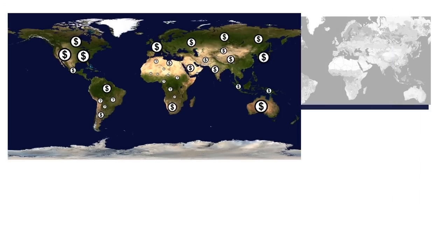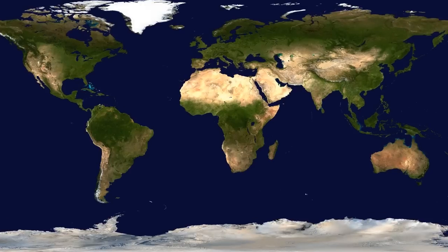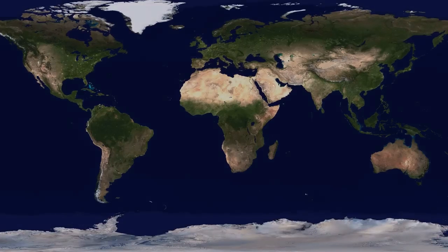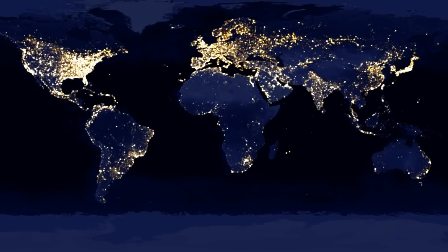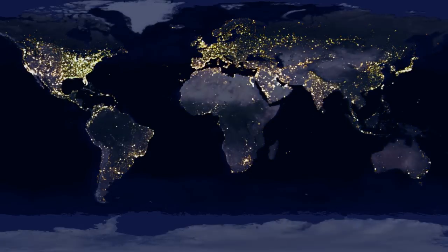Our solution is to combine high-resolution daytime imagery with images of the Earth at night. Places that are brighter at night are usually more developed. We use this nightlight data to help us find features in the higher-resolution daytime imagery that are correlated with economic development.